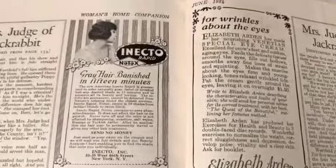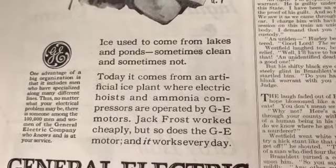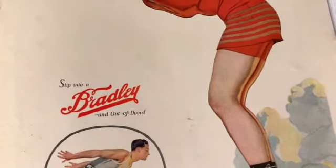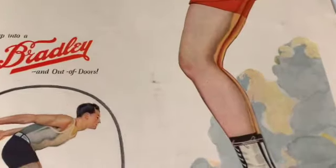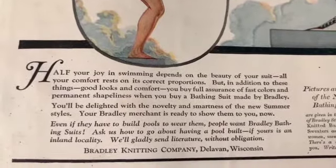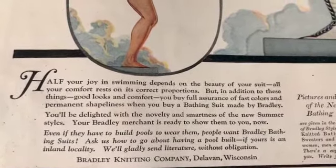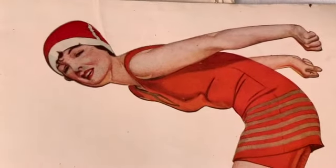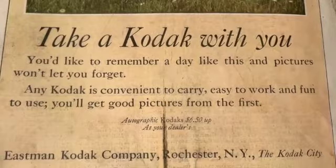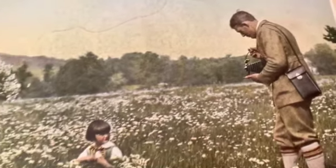Pecan recipes. Where does ice come from? 'General Electric - lakes and ponds, sometimes clean and sometimes not.' Oh I see, I got it. 'Slip into a Bradley and out of doors.' I wonder why she's wearing swimming boots? 'Half your joy in swimming depends on the beauty of your suit - all your comfort rests on its correct proportions.' Look at this great old Kodak ad - 'Take a Kodak with you, you'd like to remember a day like this, and pictures won't let you forget.' Wow, that's awesome.